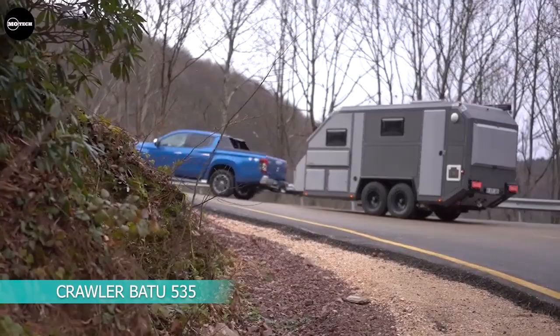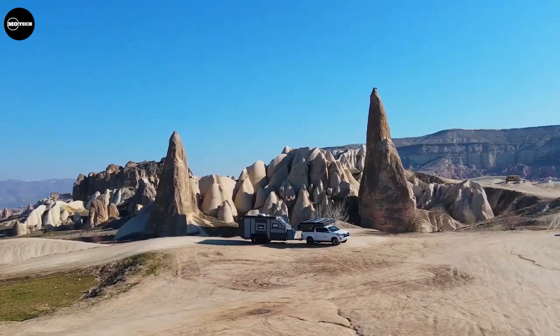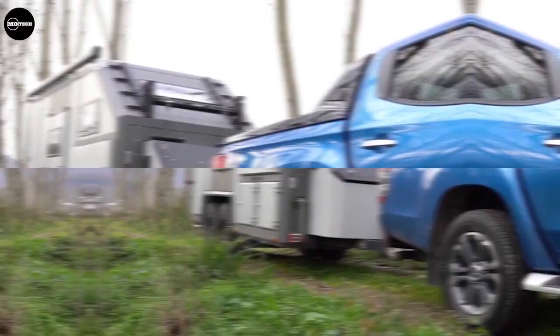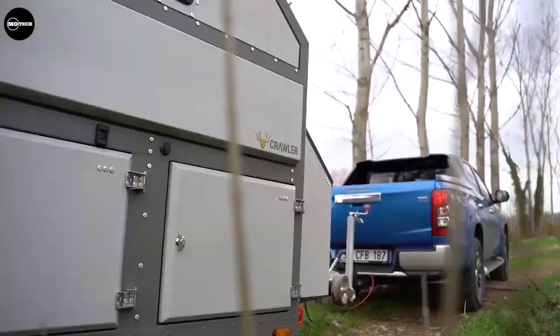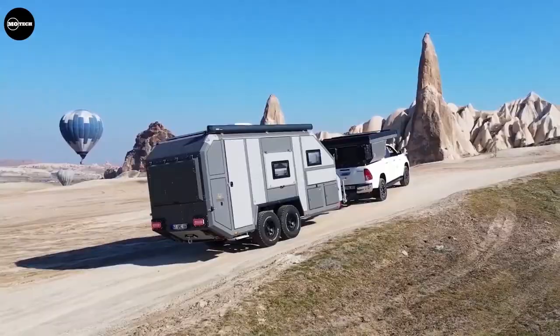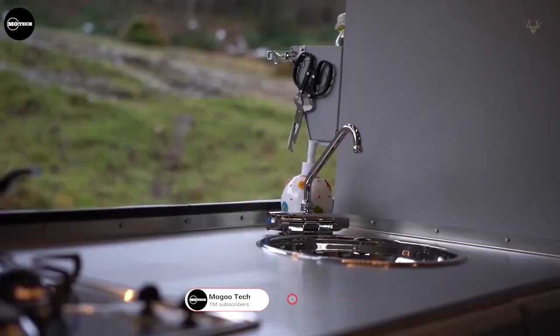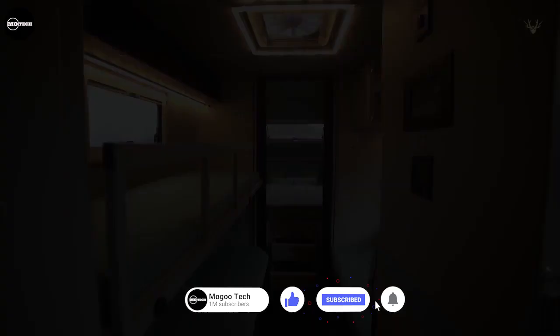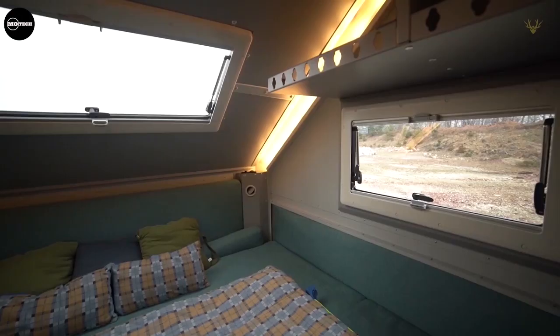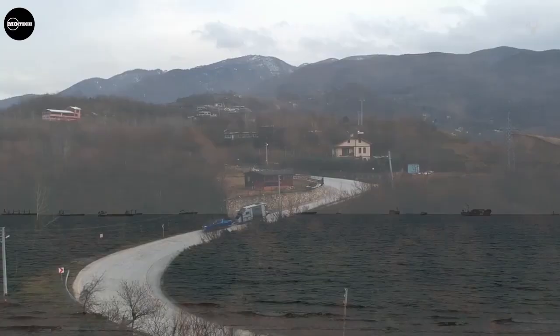The Crawler Badu 535 off-road caravan is built by Crawler Caravan Trade Limited from Turkey. It offers a safe journey thanks to technologies that make your job easier. The Badu 535 has been carefully designed with a durable aluminum outer body to be resistant to all terrain conditions and to move forward in all seasons and on every road. It features a four-person bed capacity, movable dining table, large storage areas, openable mosquito nets and curtains, interior and exterior kitchen and bathroom, and many practical features. The starting price of the Badu 535 is about US$80,690.